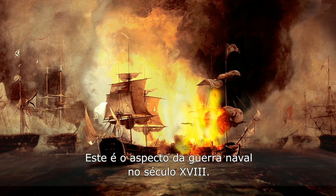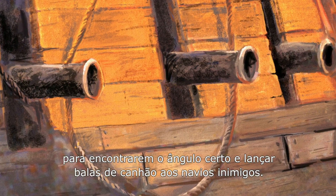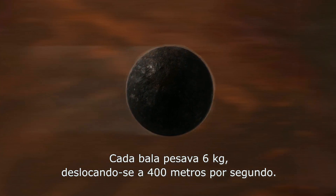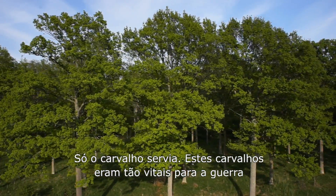This is what war at sea was like in the 18th century. Warships positioning themselves at sea to find the right angle for a broadside of cannonballs towards enemy ships. Each cannonball weighed six kilograms traveling at 400 meters per second. Obviously this kind of warfare created an enormous need for wood that was strong enough. Only oak would do.